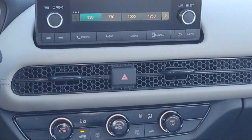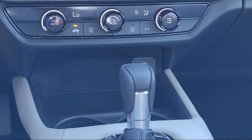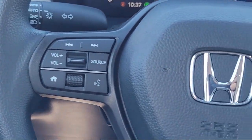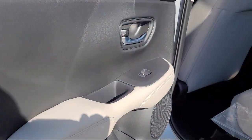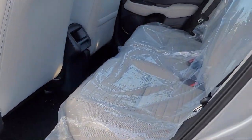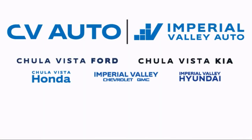Here at Imperial Valley Honda, your car buying experience is our top priority. As a family owned dealership, we're committed to providing you with exceptional service. We take pride in our fully bilingual staff, ensuring that every customer feels comfortable and understood.